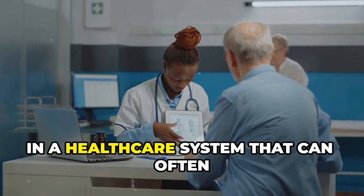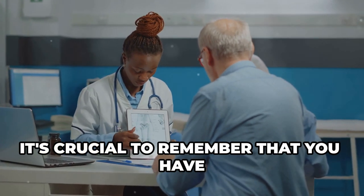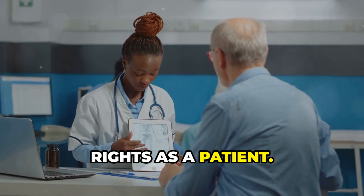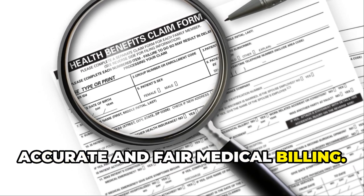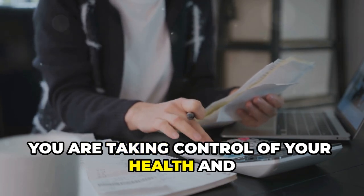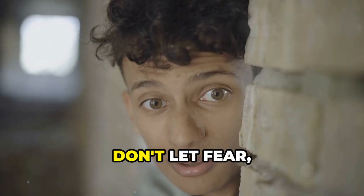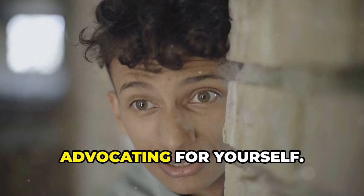In a healthcare system that can often feel complex and overwhelming, it's crucial to remember that you have rights as a patient. One of those rights is the right to accurate and fair medical billing. By taking the time to review your bills, you are taking control of your health and your finances. Don't let fear, intimidation, or a lack of knowledge prevent you from advocating for yourself.